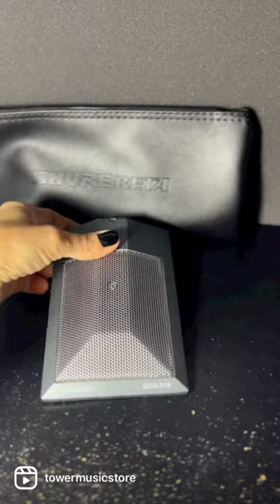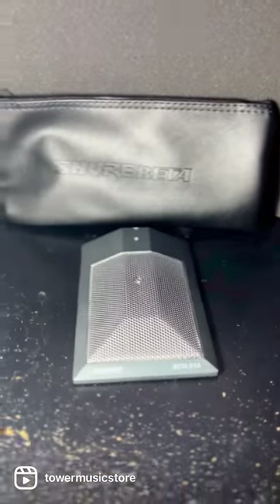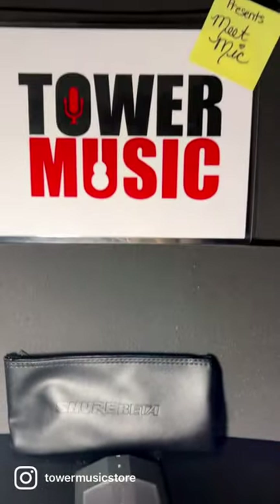Tune in next time for Tower Music Presents, Meet Mike.